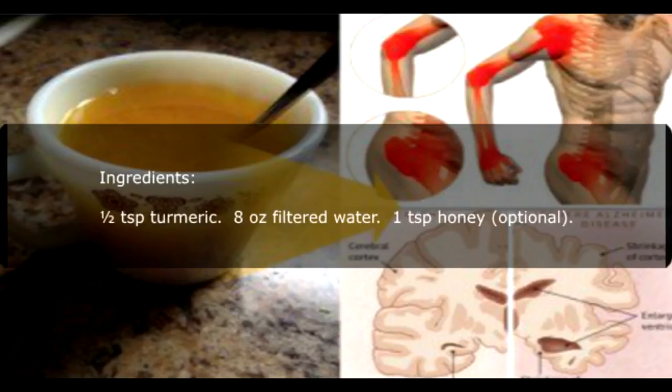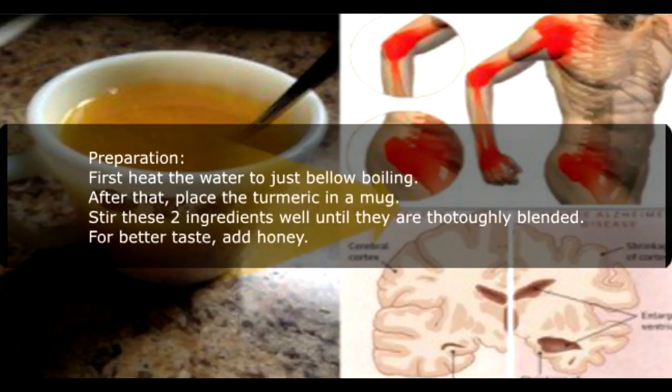Ingredients: 1 teaspoon turmeric, 8 ounces filtered water, 1 teaspoon honey (optional). Preparation: First, heat the water to just below boiling. After that, place the turmeric in a mug. Stir these two ingredients well until they are thoroughly blended. For better taste, add honey.